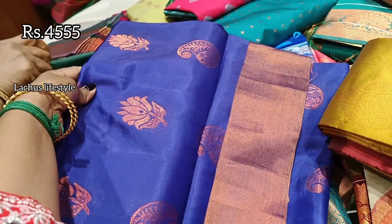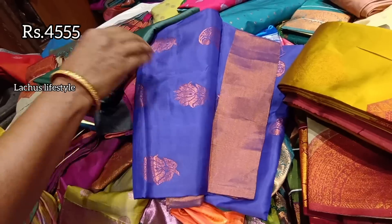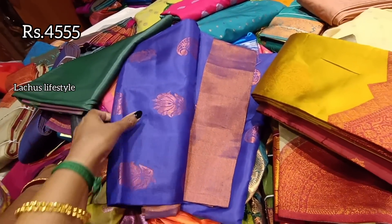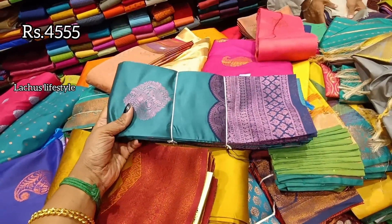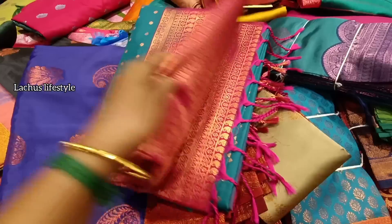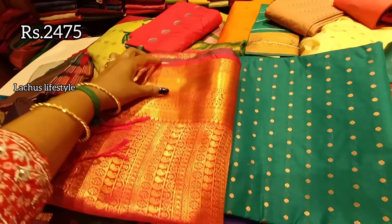This is a soft silk with a copper zari border. It's a very moving model — it's 80% and 20% mixed. It's ₹4,555, a semi-silk variety. With these materials, there are many designs and colors. They are all fitting and very moving.